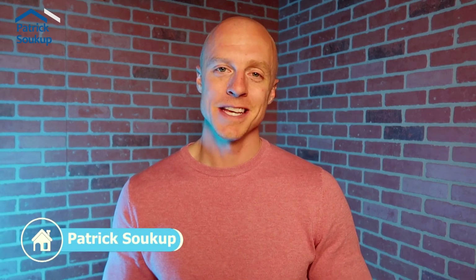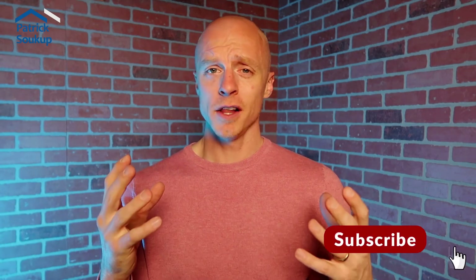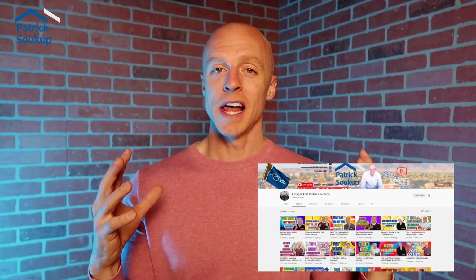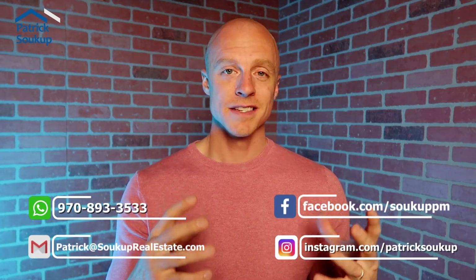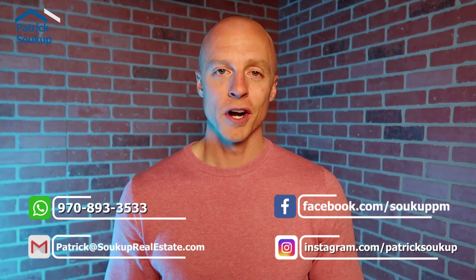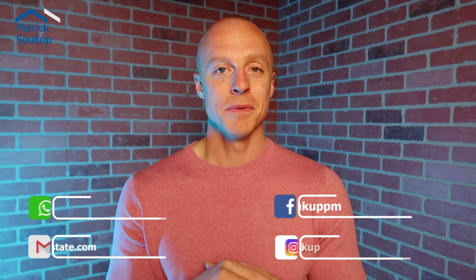This is Patrick Sukup with Sukup Real Estate Services here in Fort Collins, Colorado. If you're new to the channel and you're looking to learn everything there is to know about Fort Collins, subscribe. If at the end of the video you enjoy the content, give it a big thumbs up, comment, and engage. My team and I like working with buyers, sellers, and investors here in northern Colorado for all real estate needs — give me a call, text, or email.